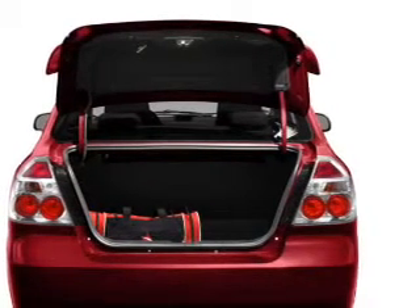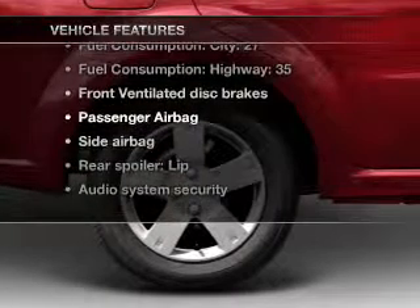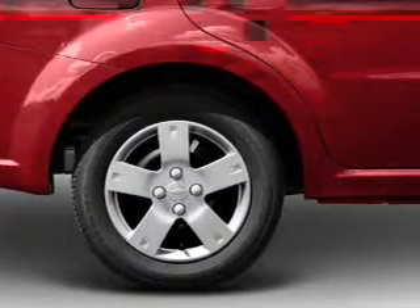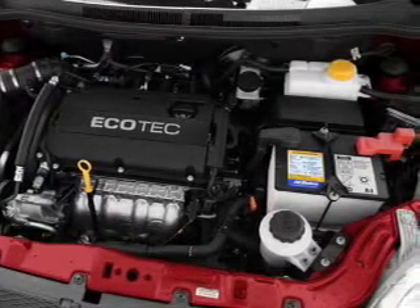Let the outside in with a power convertible roof. Plus, enjoy these notable features that are included in this vehicle: an AM FM stereo with a CD player, power steering, an adjustable tilt steering wheel, and air conditioning.